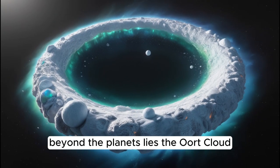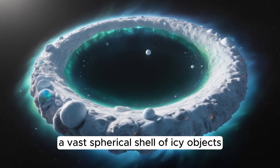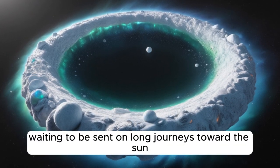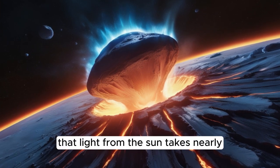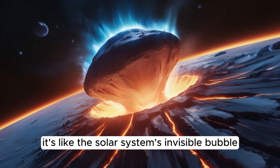Beyond the planets lies the Oort Cloud, a vast, spherical shell of icy objects. This is where most comets are born, waiting to be sent on long journeys toward the sun. The Oort Cloud marks the outer edge of our solar system and is so far away that light from the sun takes nearly two years to reach it. It's like the solar system's invisible bubble.